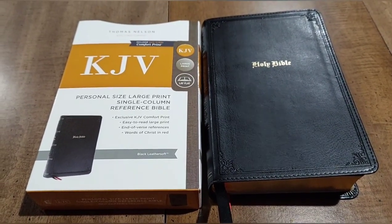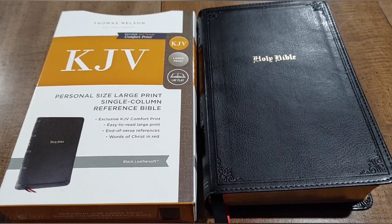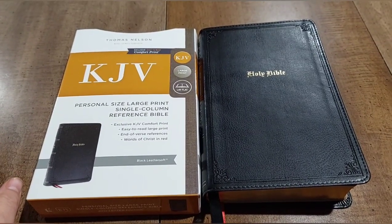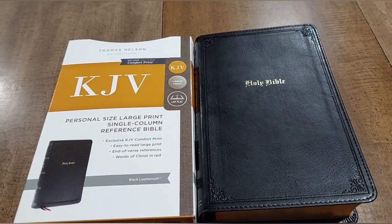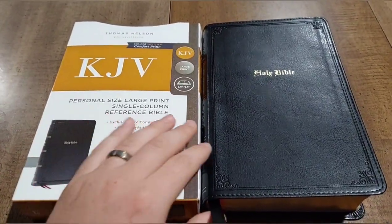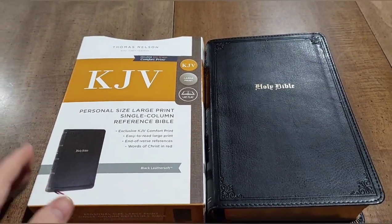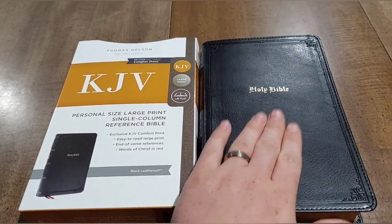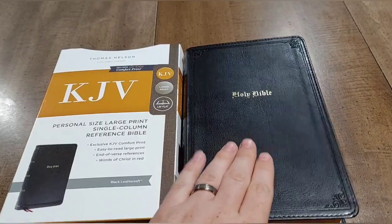Hey everyone, Zach Hall here, and I want to do a Bible review for you. This is really one of the coolest Bibles I think have come out this year in 2022 — the Thomas Nelson Personal Size Large Print Single Column Reference Bible. All the King James fans out there can rejoice. Thomas Nelson has finally made a single column reference Bible, and in my personal opinion this is the best single column King James Bible out on the market.